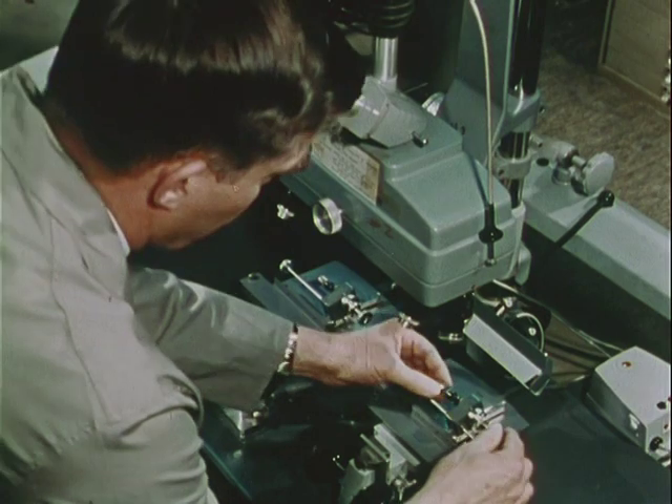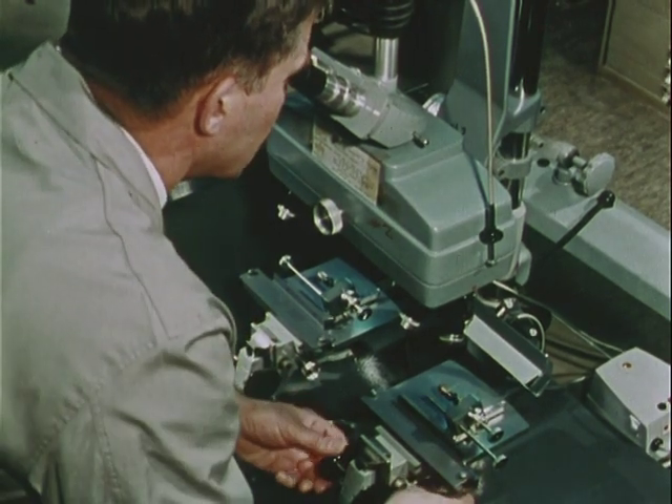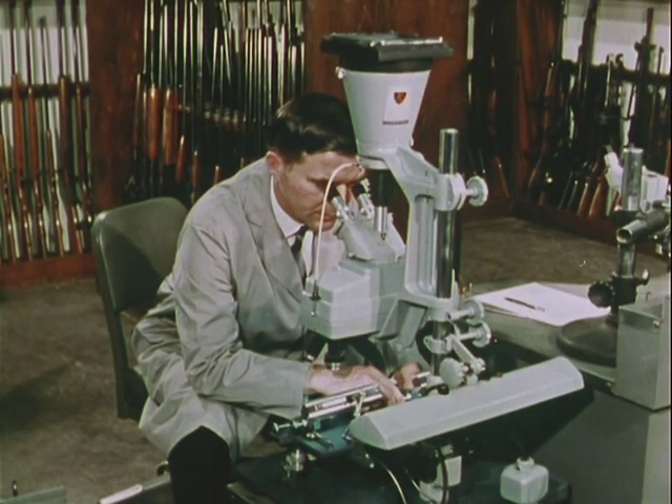Now he places the bullets on the two stages of this costly precision instrument — one of the test bullets he has just fired and the evidence bullet recovered from the body of the victim. He adjusts the focus and rotates one bullet until it is directly lined up with the other. The composite image shows the striations on the bullets made by passing through the gun barrel. Like fingerprints, these markings are unique. A match shows that both bullets were fired from the same weapon.